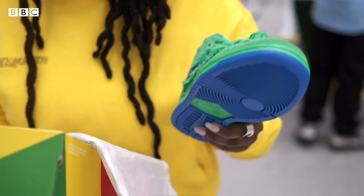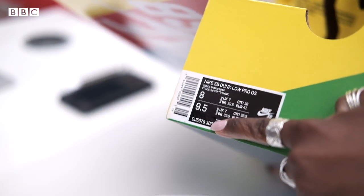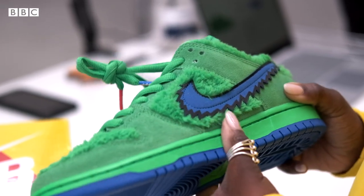I'm making sure that this shoe matches the serial code at the very bottom of the box. Here we have a really limited Grateful Dead Nike SB Dunk.